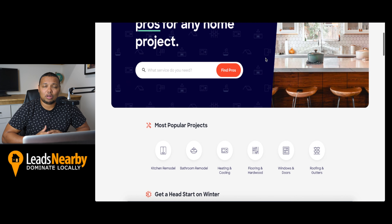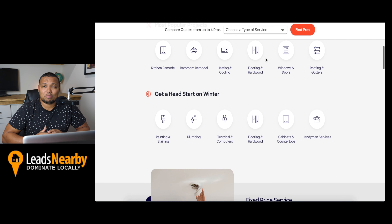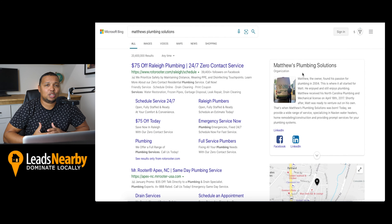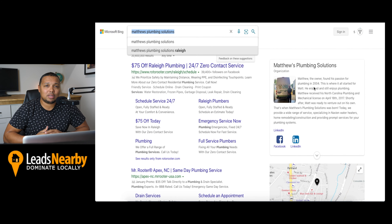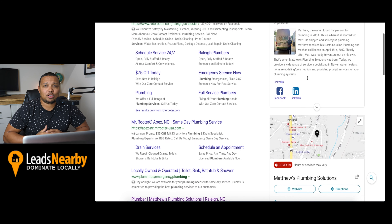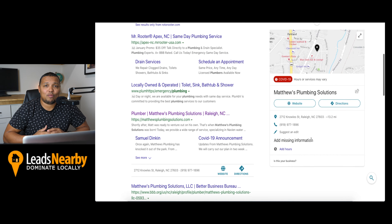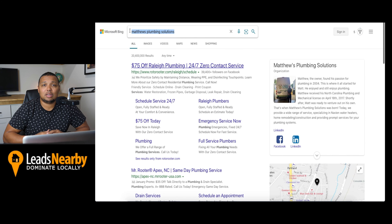The typical cost per lead on HomeAdvisor ranges anywhere from $15 to $60 per lead. At number five, we have Bing Places for Business. Bing Places for Business is Bing's version of Google My Business, which means it can provide you with free contractor leads. And if you use Google My Business, you can even import your Google My Business profile into Bing Places for Business. When searching on Bing, potential customers can find your company and become your newest lead.